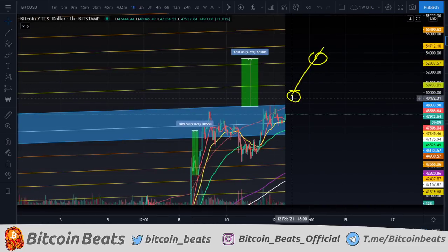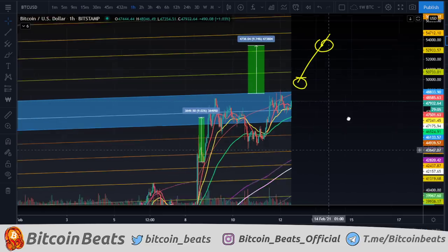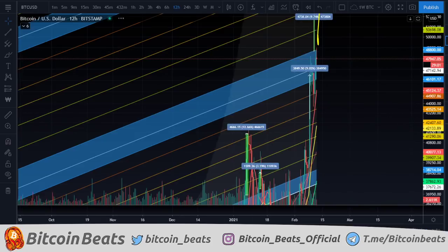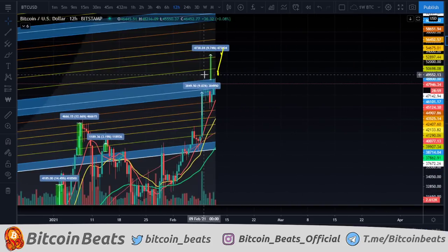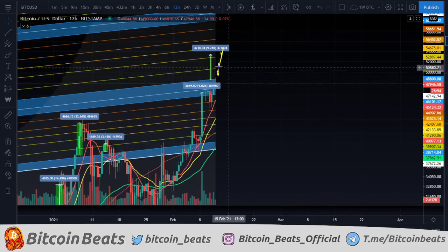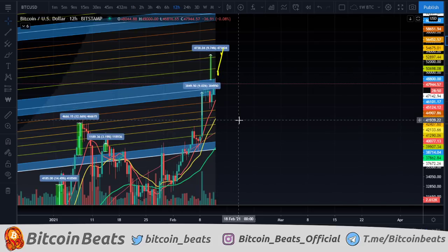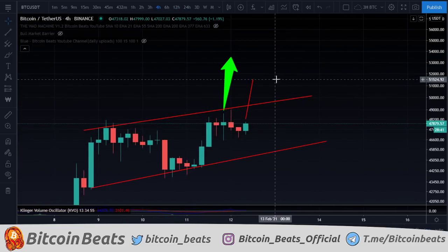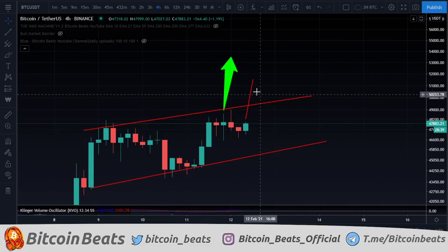Even if we do come up over this, it is quite likely that we trap there as well — with it being a weekend, and with it being the top of our bigger measure move here on the higher timeframes that we did have up to 49 to 52k. So taking advantage of this trade is okay, but be careful because it's quite likely that we trap and have a massive pullback after we hit that maximum 52k zone. I'm not saying just short 52k, but I am saying be careful around this zone for sure.